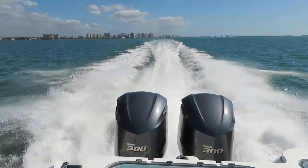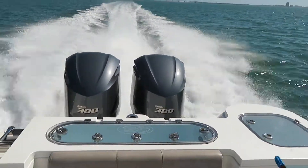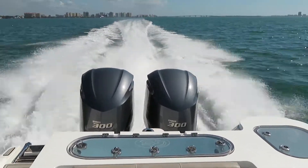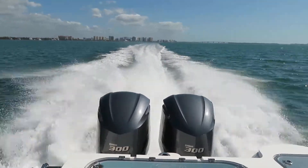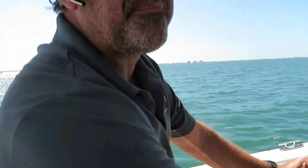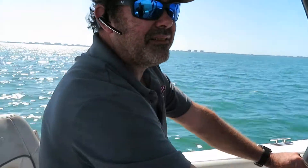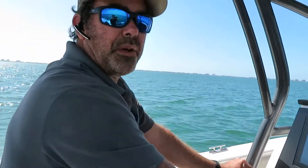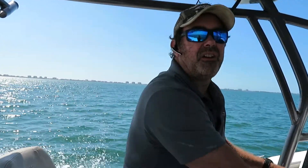We'll go ahead and let her fly. We've got a good chop, ball chop. Had about a 15 mile an hour wind today, a little northeast. I saw 58, 59 miles an hour there a couple of times.